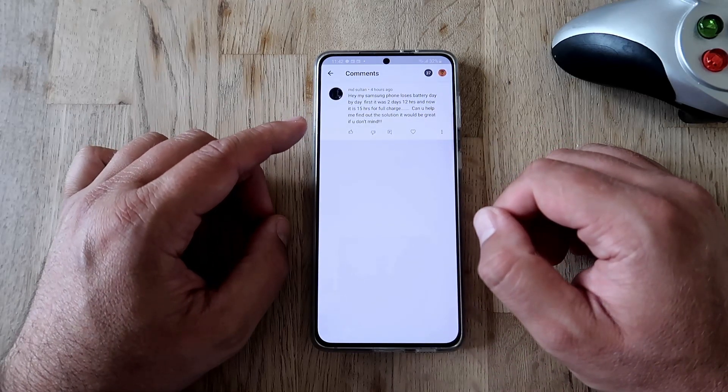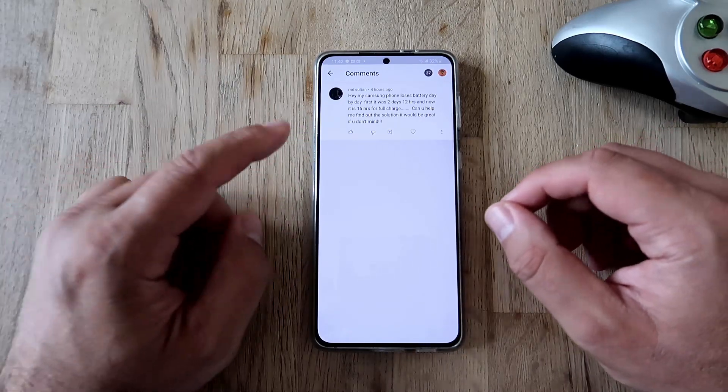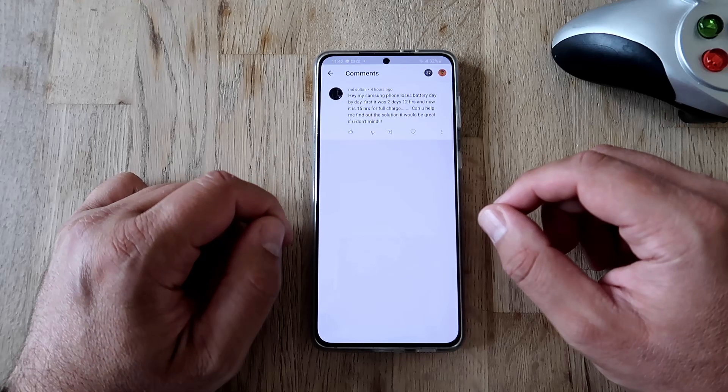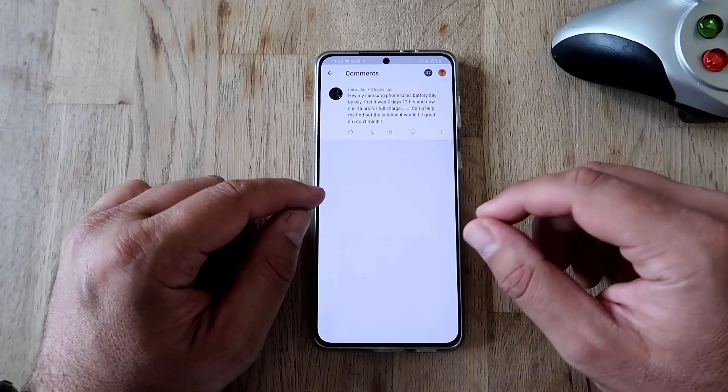My Samsung phone loses battery day by day. First it was two days and 12 hours, and now it's 15 hours for a full charge. Can you help me find out the solution?